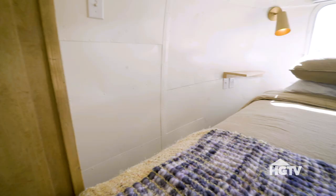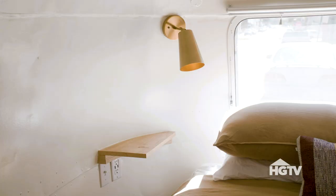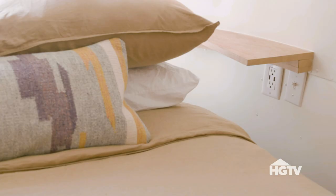We didn't skimp on the bed — I wanted to be able to sleep. So we've got a nice comfortable bed and we have enough room in the back. The tiny nightstands — we realized quickly you've got to have something to sit your phone on, and we have plug-ins and USB ports tucked away underneath.